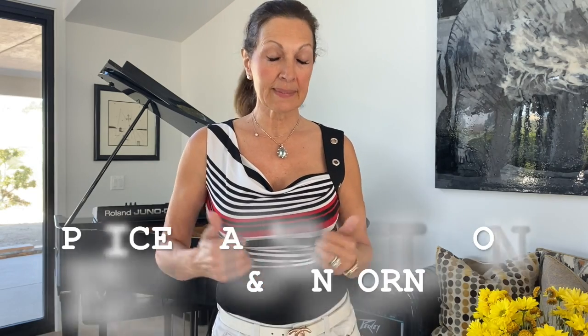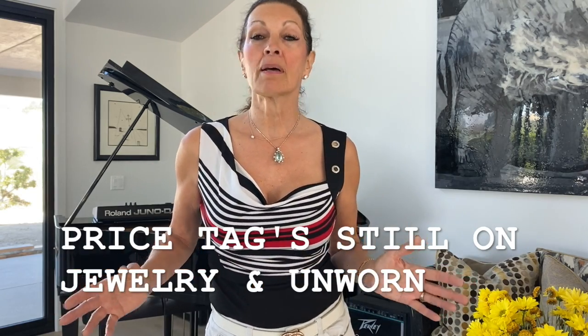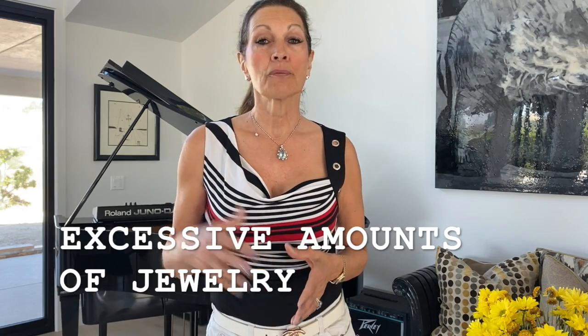A lot of the elderly simply don't know what to do with their time, so they go online and they buy. And a lot of times, the estates that come in that I see, there are price tags on the items, they've never been worn, and there's an excessive amount of jewelry left behind for the siblings or family members to deal with after the fact of their loved ones departing.